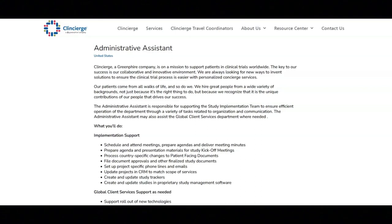Regarding the job requirements, you will schedule and attend meetings, prepare agendas, and deliver meeting minutes. You'll also prepare agenda and presentation materials for study kickoff meetings, process country-specific changes to patient-facing documents, and file document approvals and other finalized study documents.